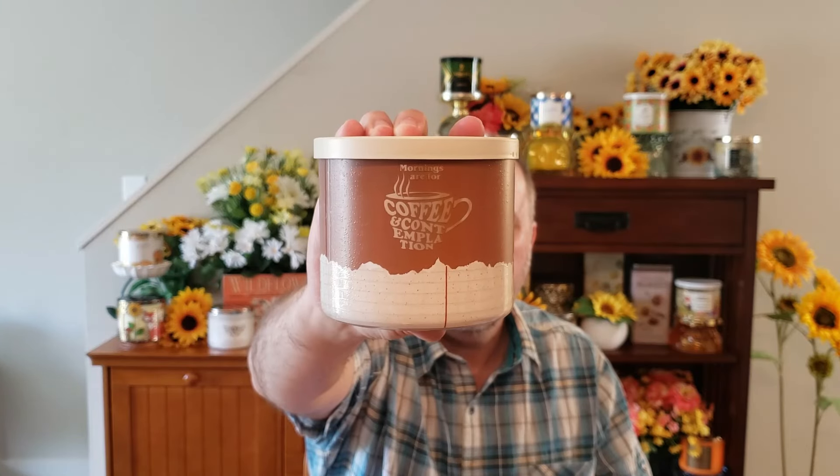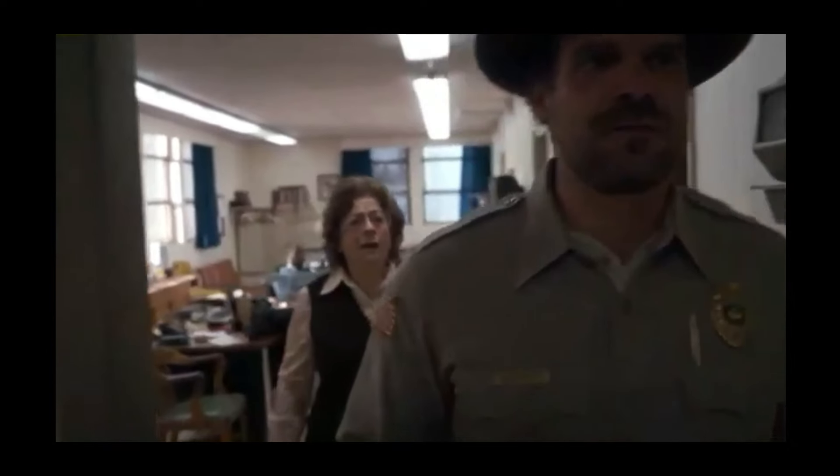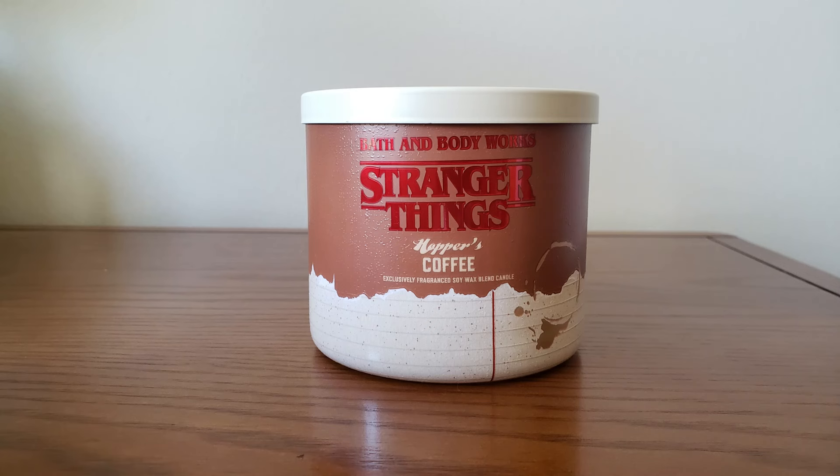The next one is Hopper's Coffee — I got two of these. On the back it says, 'Mornings are for coffee and contemplation.' The scent notes are roasted coffee grounds, tonka bean, and a splash of half and half. You just get a very strong cup of coffee fragrance. When I smelled this in the store, the very first thing that went through my head was it's a repackage of Freshly Brewed Coffee.